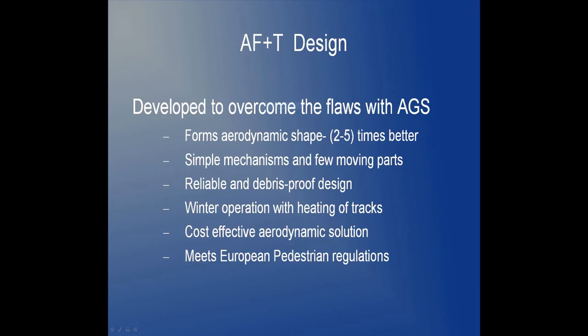The AF+T design was developed to overcome the flaws associated with AGS. Aero 18's internal calculations show that our design forms an aerodynamic shape that is 2 to 5 times better at reducing aerodynamic drag than AGS. The design has fewer moving parts and can be designed to be reliable, debris-proof, and capable of operating in all weather conditions. This is a cost-effective strategy that will meet or exceed the European pedestrian regulations today.